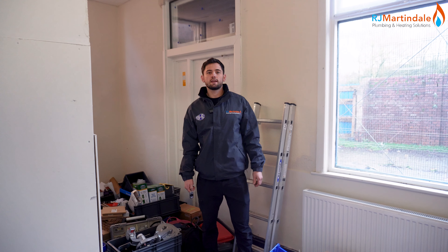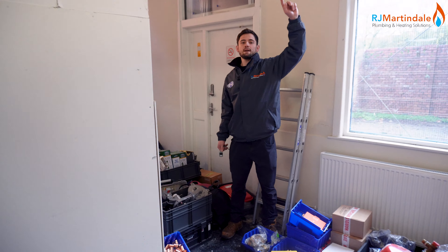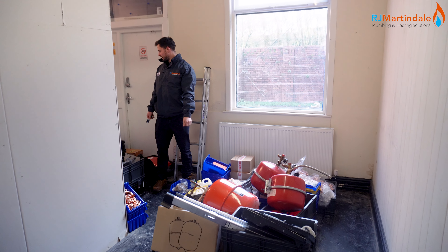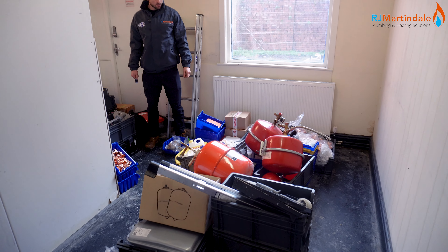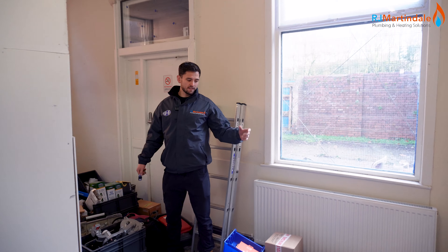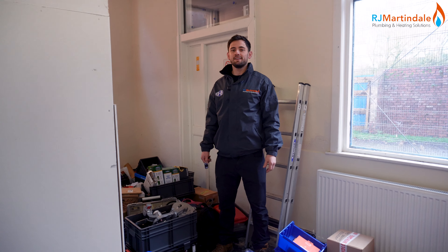This is where we're up to. Young Jude came in on Saturday and he's emptied the stock room that was above. It's everywhere downstairs. So what we need to do is get the racking up and then we can start getting this organised.